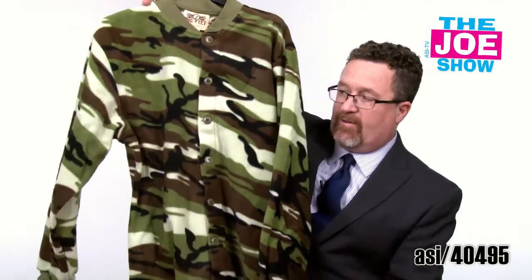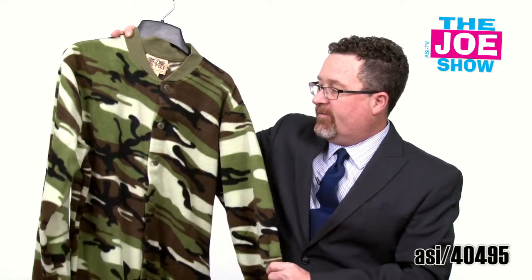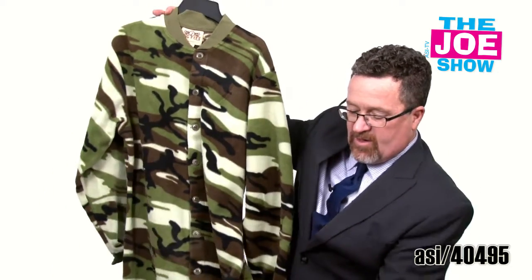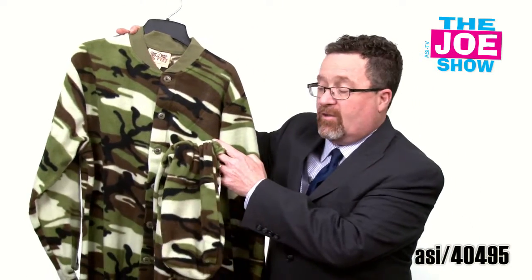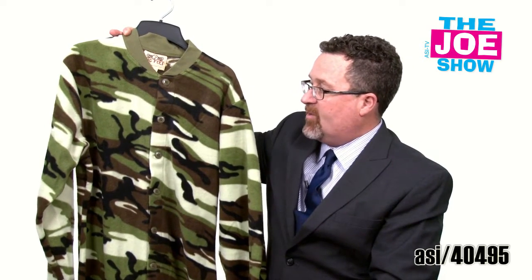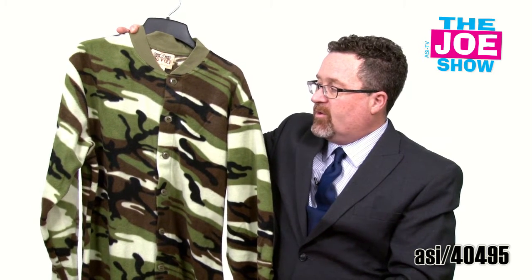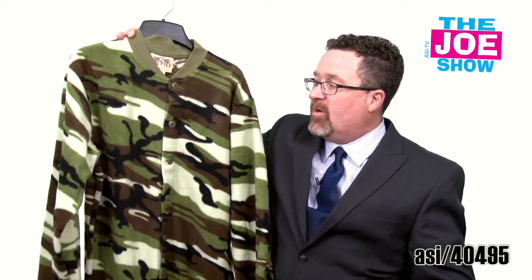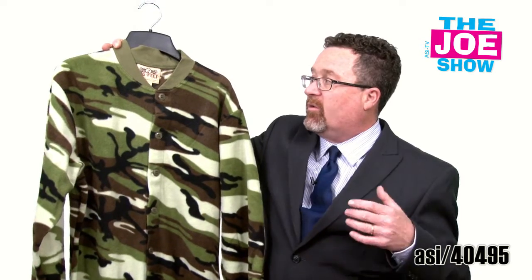And finally, today's last product on The Joe Show — we have a set here. This is very soft fleece footed pajamas. I'm going to pick it up and show you. Yes, it actually has a foot on there. It doesn't have the butt flap, but it's got a button front and a camo design. It's great for cold winter nights, and also great for anyone going out camping when it's going to be a little chilly. I think that as a gift, anyone who enjoys hunting, fishing, and the great outdoors would love a set of footed pajamas.